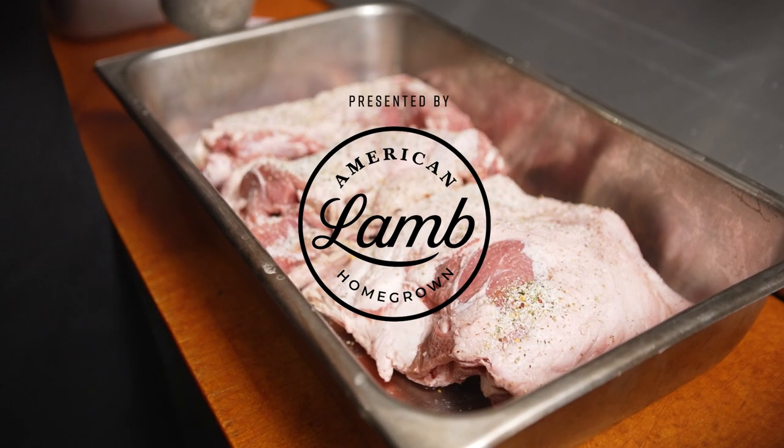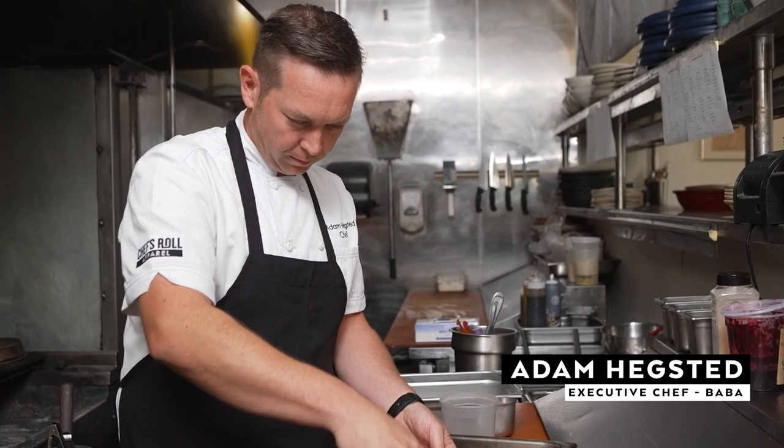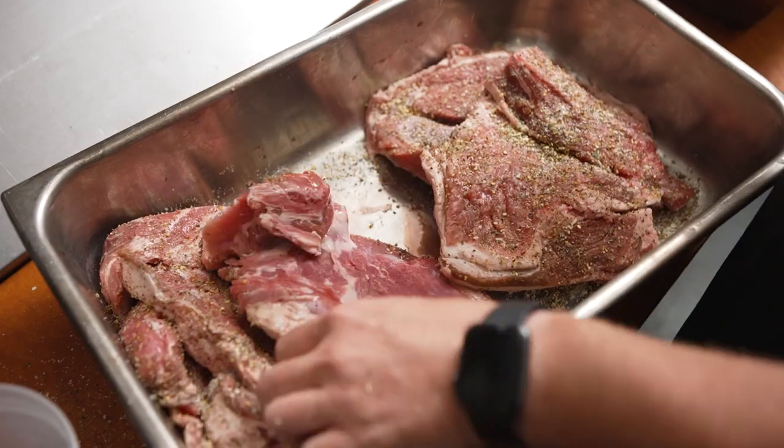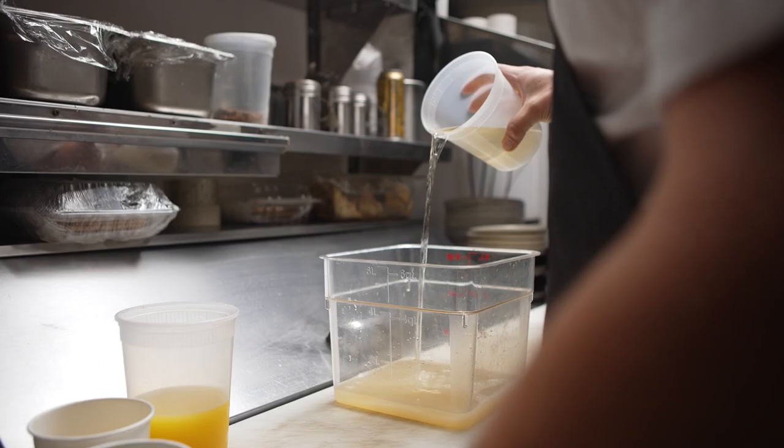Baba is a Mediterranean-influenced restaurant inspired by local and seasonal ingredients in an approachable and comfortable atmosphere. Local for us is within 450 miles. These ingredients showcase the beauty we are surrounded by and the bounty of the Pacific Northwest.